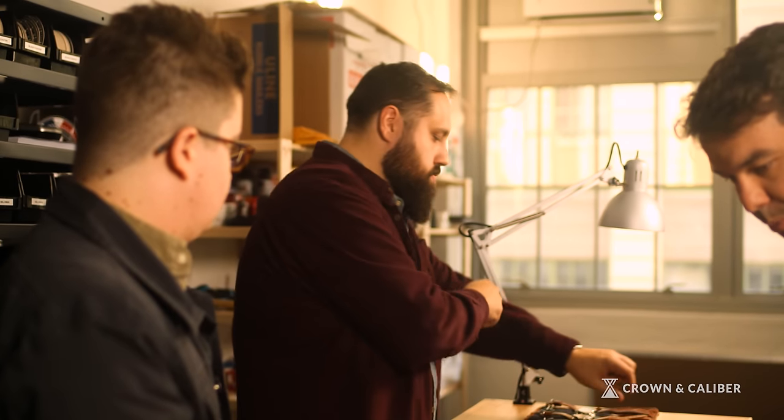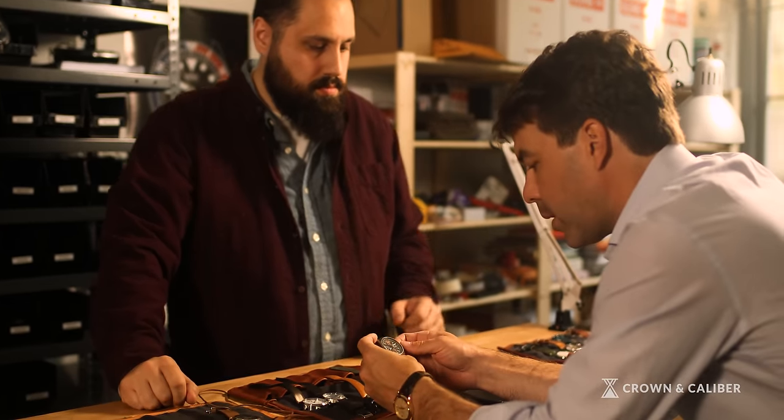I'm Zach Weiss, co-founder, executive editor, and creative director of Worn and Wound. My name is Blake Malan and I'm a partner and co-founder at Worn and Wound.